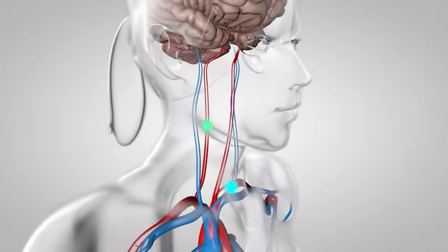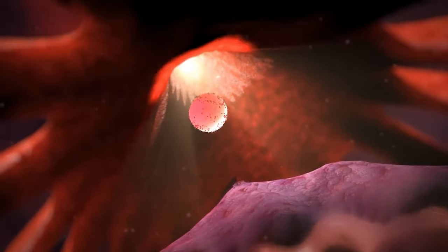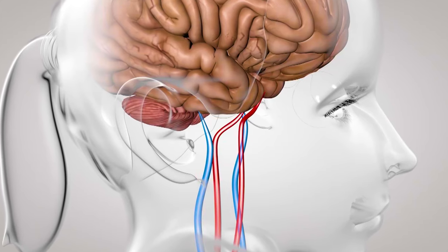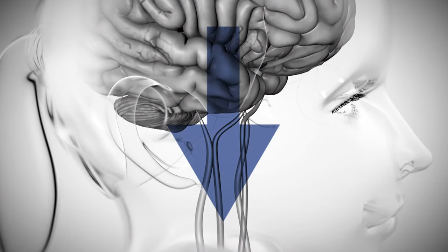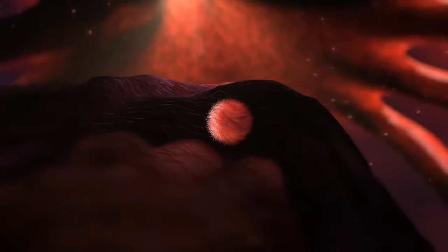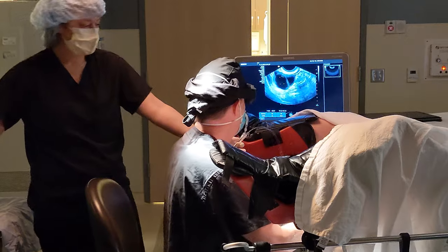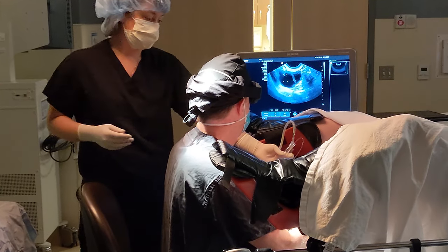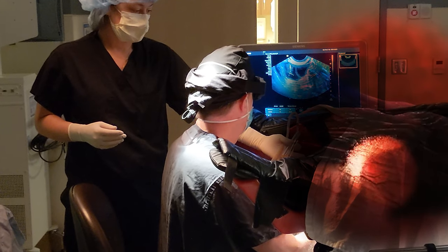Normally, the pituitary gland produces hormones that cause eggs to develop in the ovaries and trigger ovulation. GnRH agonists like Lupron shut down the pituitary gland so the levels of those hormones get very low. As a result, eggs won't develop and ovulation won't occur. Short-acting versions of Lupron are given every day and are commonly used during IVF cycles to prevent ovulation from occurring.